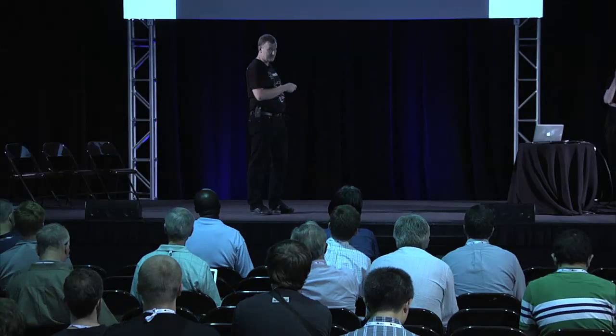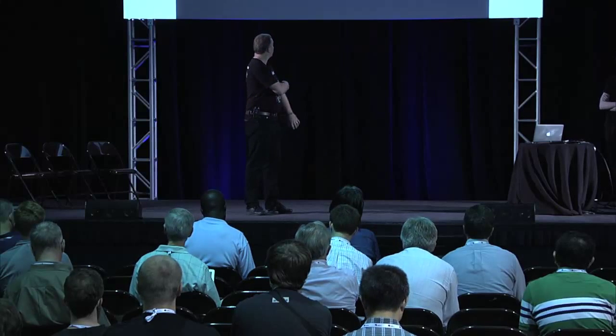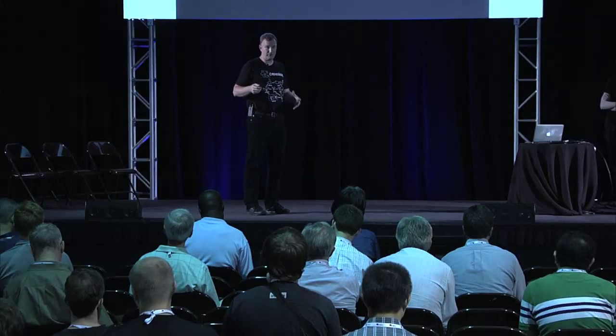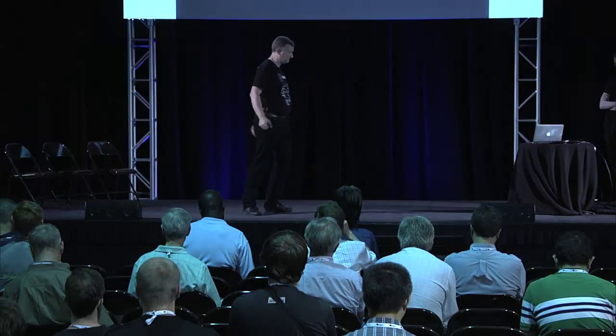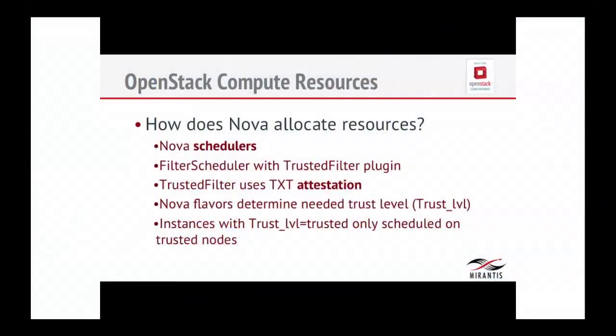On the OpenStack side, how does Nova allocate resources? We have schedulers, and the most popular nowadays is the filter scheduler because it has a whole bunch of configurable items. One of these configurable items is trusted filter. Trusted filter uses TXT attestation to determine whether a node has passed its secure boot tests and is considered secure. The way you do that on the operations side is you set the flavor or a number of flavors that have an additional key set.